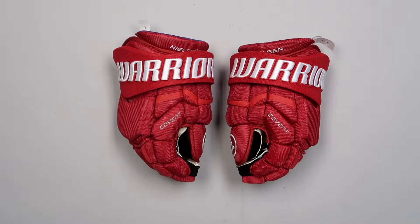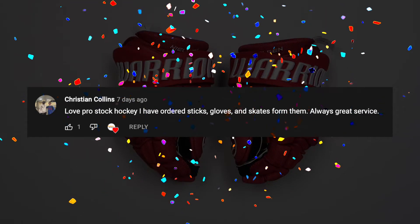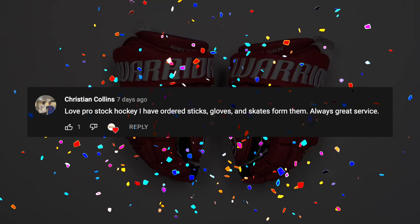Now, for the winner of our free Pro Stock Stick giveaway — congratulations to Christian Collins! You've won one free Pro Stock Stick of your choice, so go ahead and leave a comment down below with your email address or a way for us to get in contact with you, and we'll hammer out the details there.